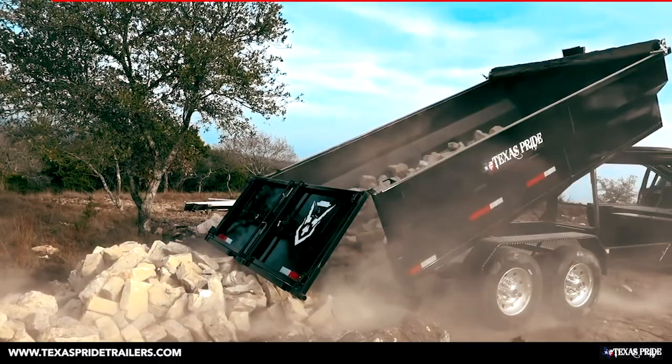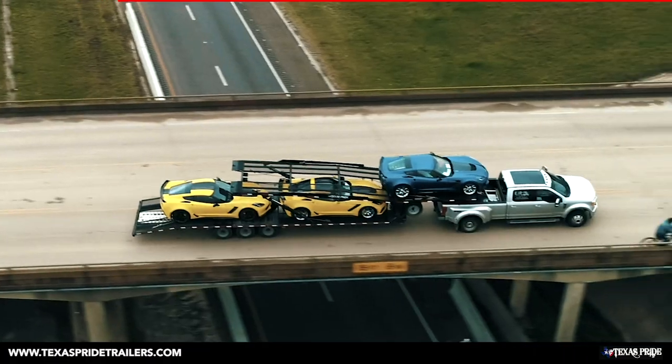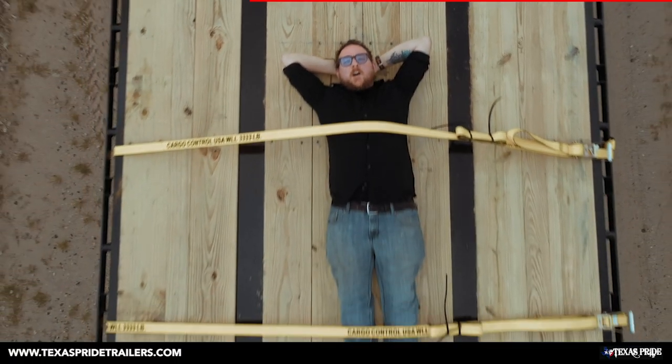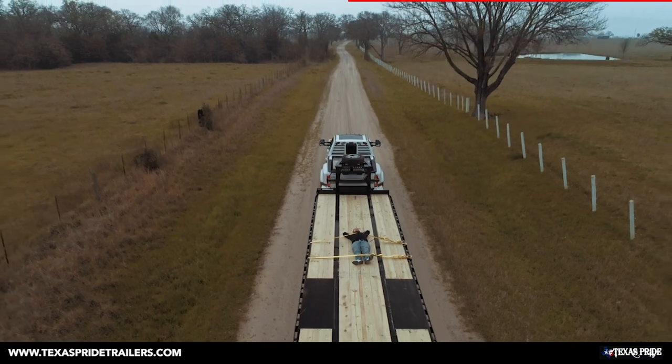We have a great resource to answer almost every question to determine if you need a CDL — whether you're transporting cargo, dumping loads, hauling cars, moving earth, or hauling just about anything at all. Texas Pride Trailers is behind you all the way.